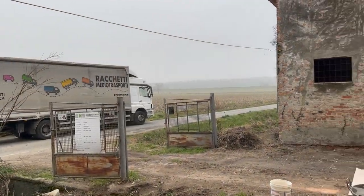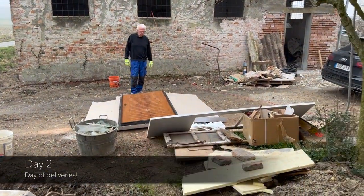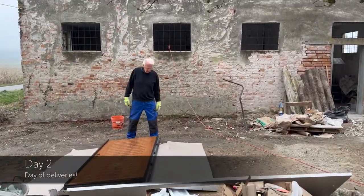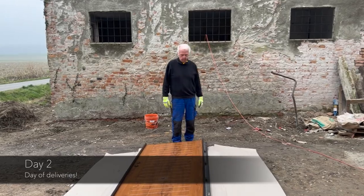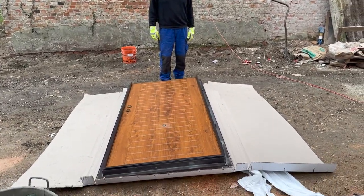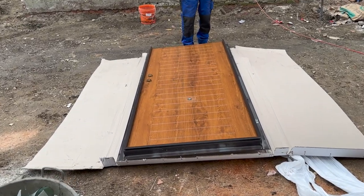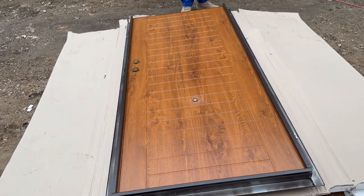So we just got the door delivered and now we just have to figure out how to lift it into the stables, because it's rather heavy. It's a secured door full of metal, etc.